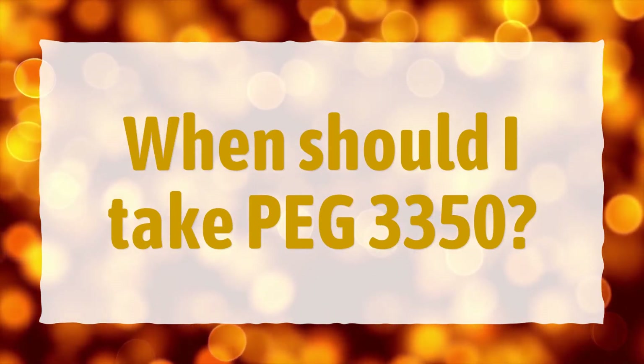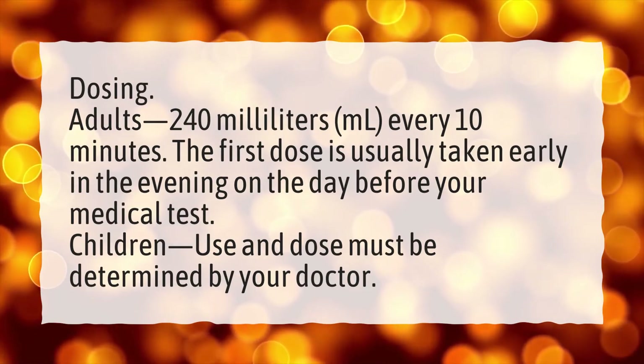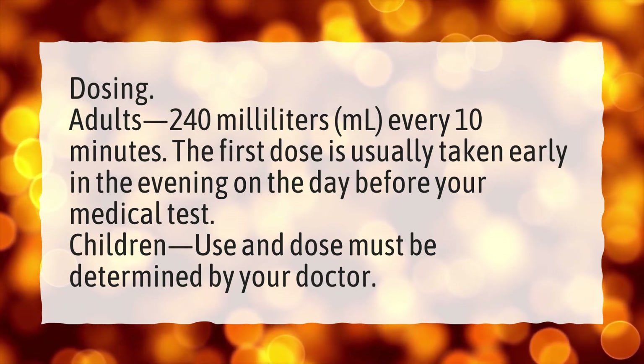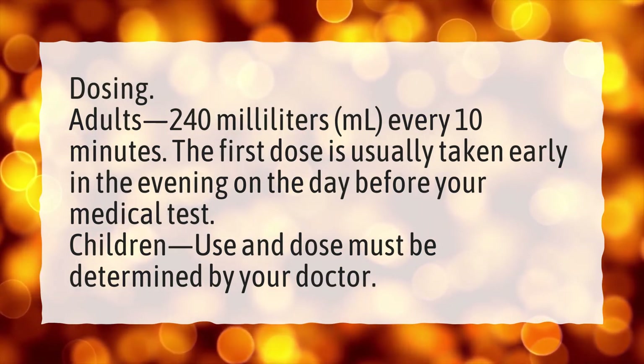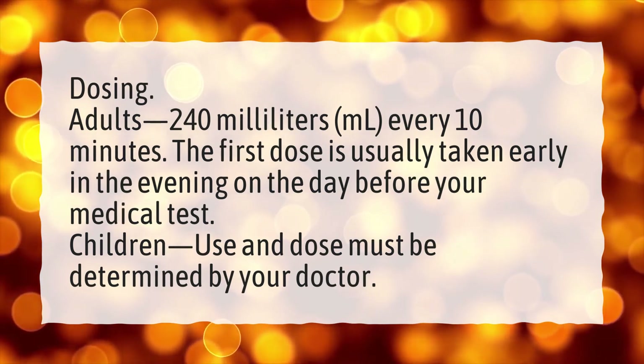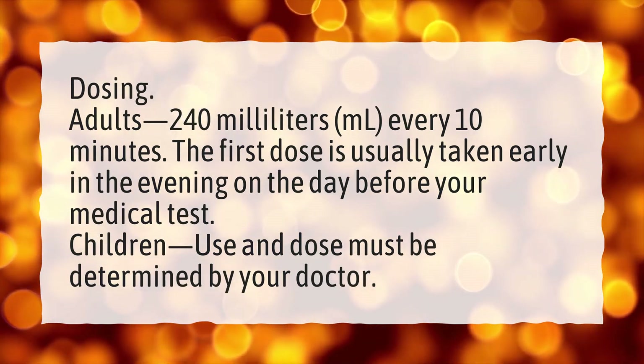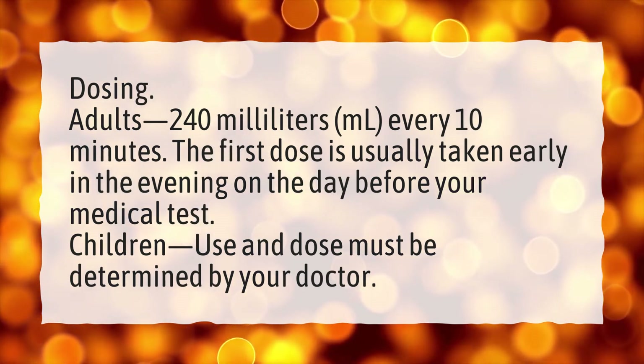When should I take PEG 3350? Dosing: adults, 240 ml every 10 minutes. The first dose is usually taken early in the evening on the day before your medical test. Children: use and dose must be determined by your doctor.